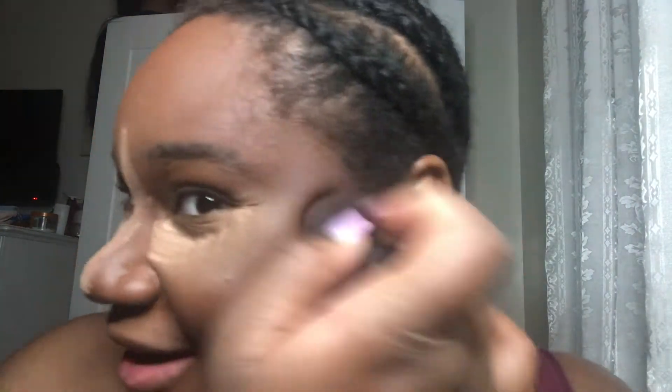I just re-braided my hair last night — I know the parting is not perfect, but it's parted. I also want to try getting into blush more.